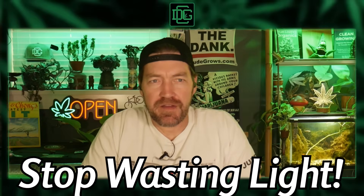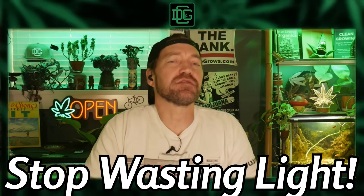What gives you better growth during veg — 18 or 24 hours of light? Let's talk about it in today's video.